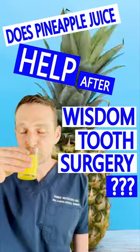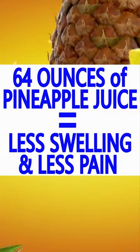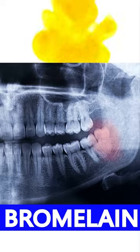Does pineapple juice help after wisdom tooth surgery? I get this question all the time. The trend was made popular on TikTok, suggesting that if you drink 64 ounces of pineapple juice prior to wisdom teeth surgery, you'll have less post-operative swelling. The reason behind this is that pineapple contains bromelain, which is a proteolytic enzyme that helps trigger the body's response to pain and swelling.